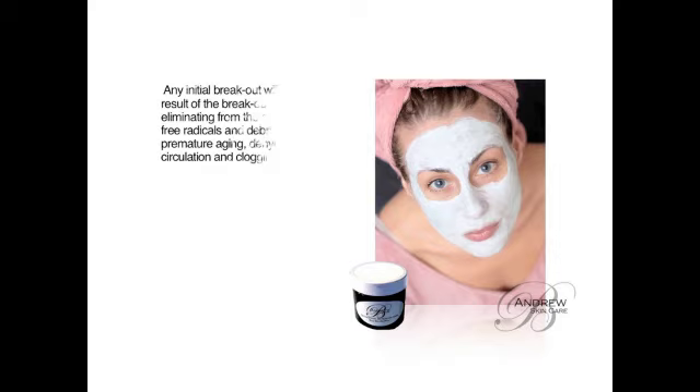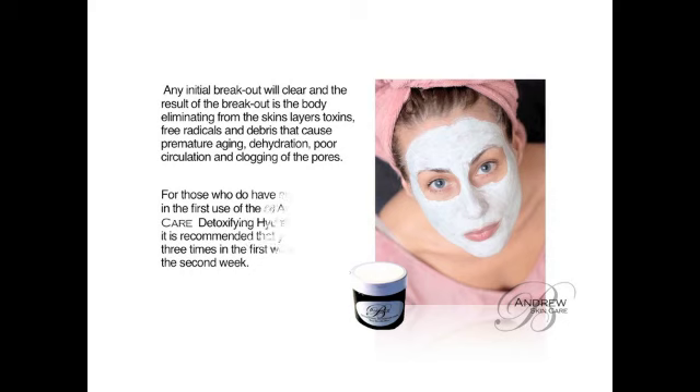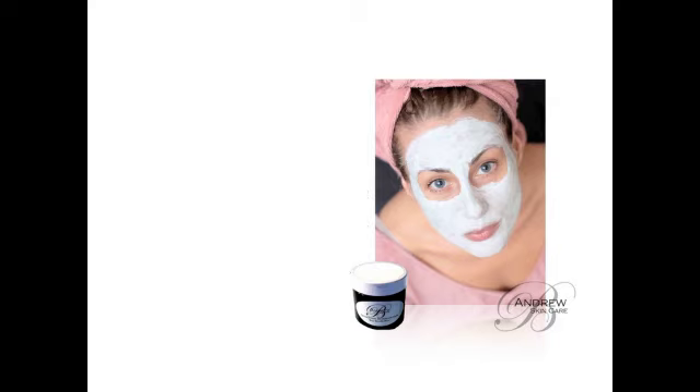Any initial breakout will clear, and the result of the breakout is the body eliminating from the skin's layers toxins, free radicals, and debris that cause premature aging, dehydration, poor circulation, and clogging of the pores. For those who do have an initial breakout in the first use of the B. Andrews Skin Care Detoxifying Hydration Facial Mask, it is recommended that you use the mask three times in the first week and twice in the second.